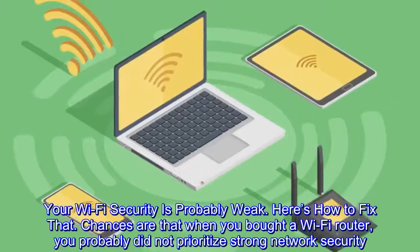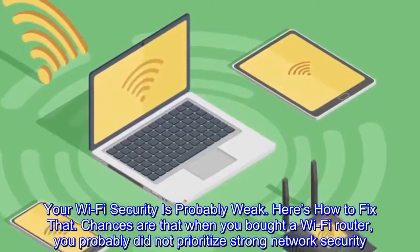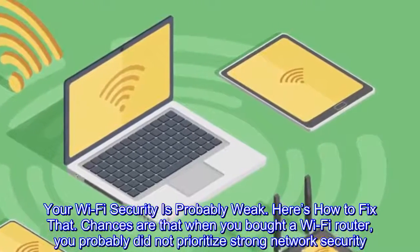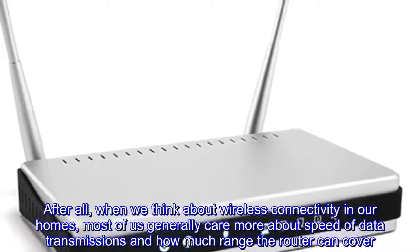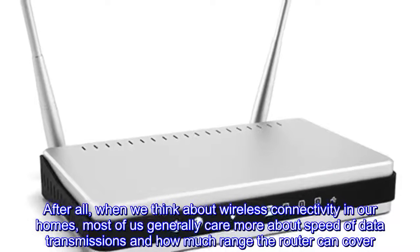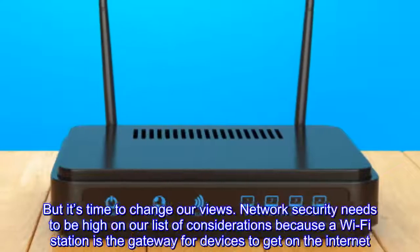Your Wi-Fi security is probably weak — here's how to fix that. Chances are that when you bought a Wi-Fi router, you probably did not prioritize strong network security. After all, when we think about wireless connectivity in our homes, most of us generally care more about speed of data transmissions and how much range the router can cover.